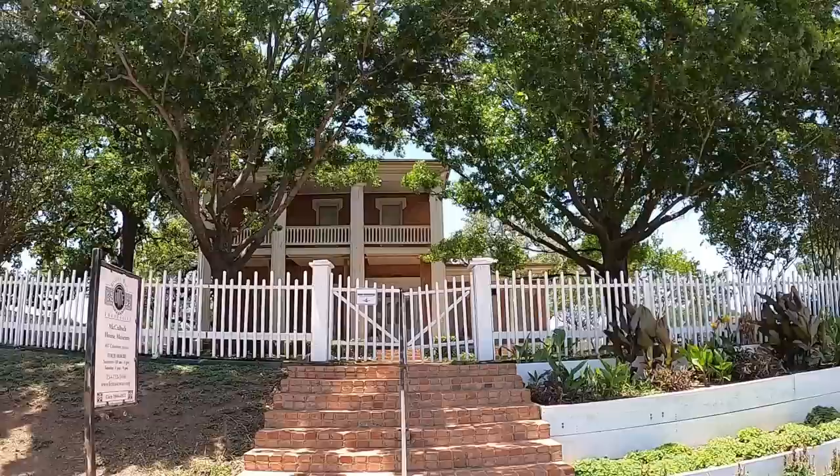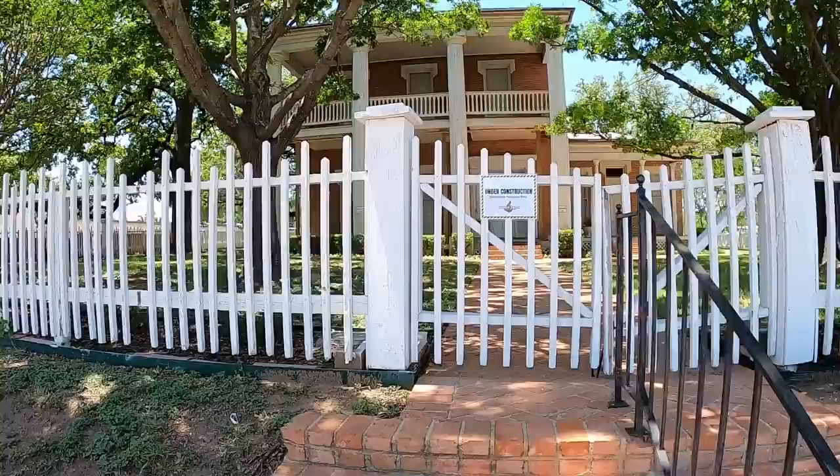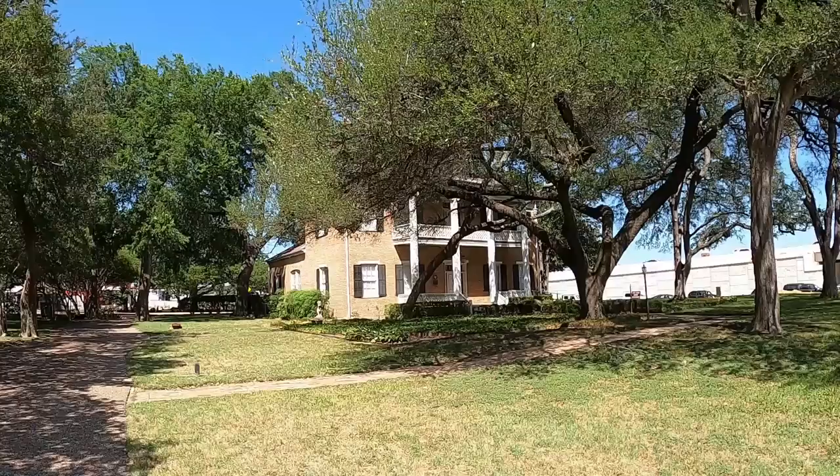This historic home is the McCullough House, built in 1870 by Champ Carter McCullough. It is under construction right now, so there are no tours available at the moment.